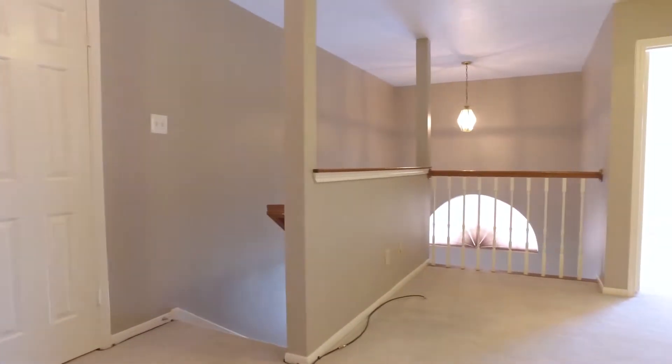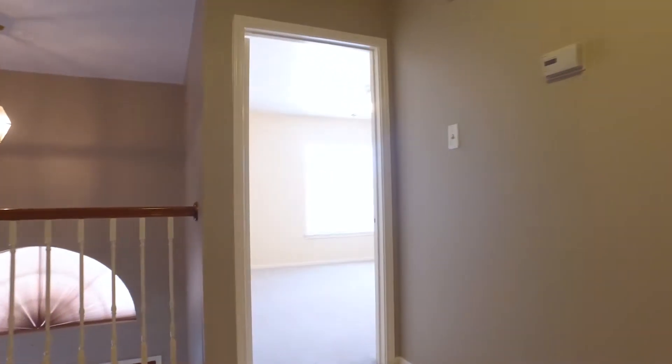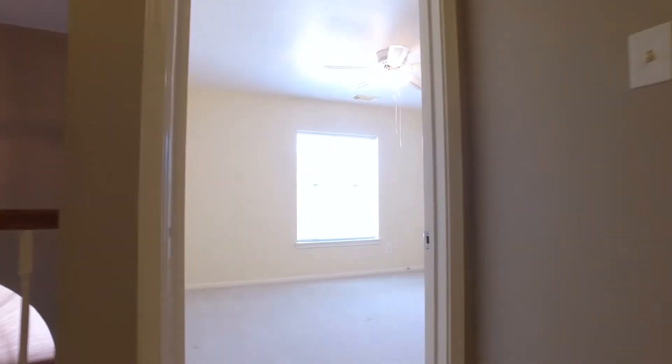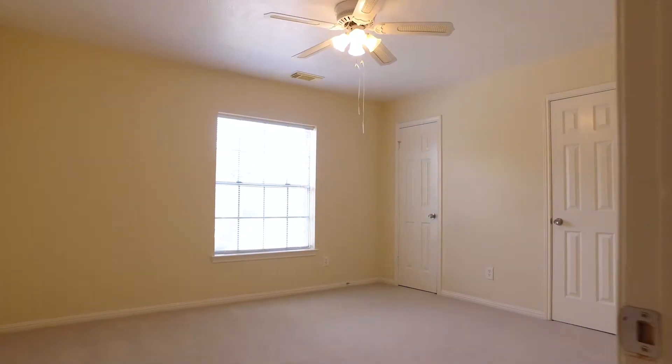Upstairs it boasts three bedrooms and a loft area that could be used as an office or a play area for the kids. The bedrooms are all very large and inviting.